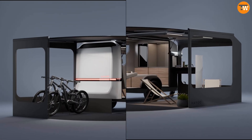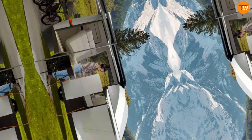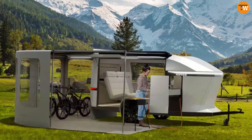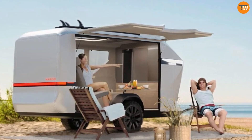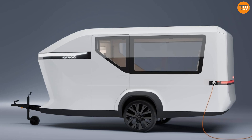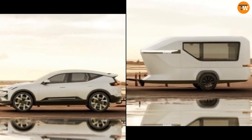When you need more space, the camper can expand by up to 21 square meters with integrated awning modules. The first 500 units of the Karoo Adventure Camper come with an extended warranty and are available for pre-order.